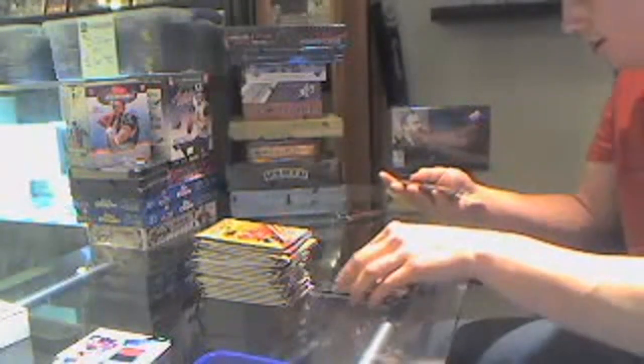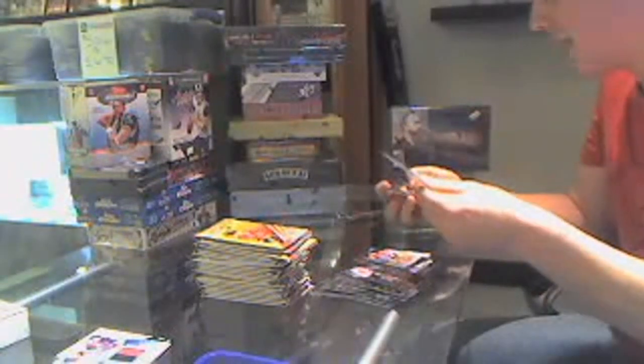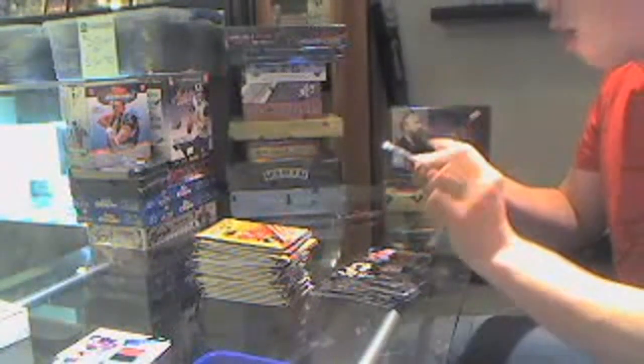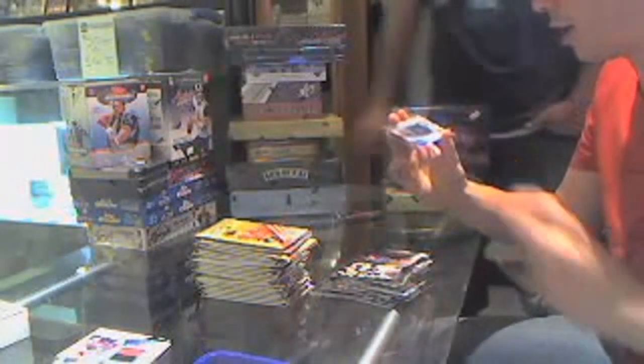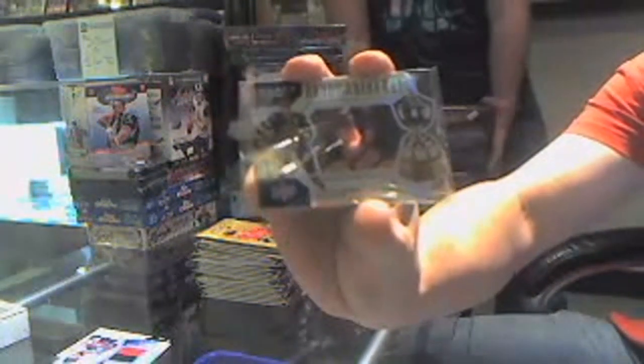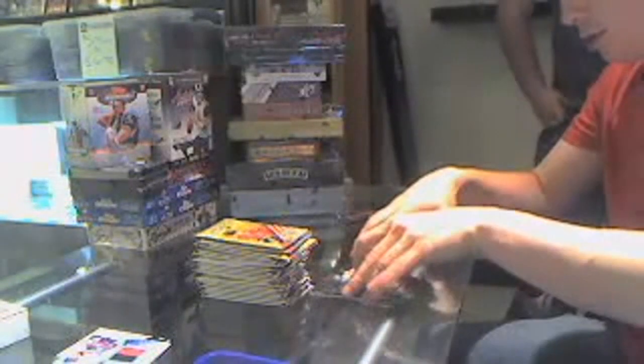We've got to case it, die Jeff — we've got a Hardware Heroes case hit, number 90 of 100 for the Boston Bruins: Big Z, Zdeno Chara. Sweet!